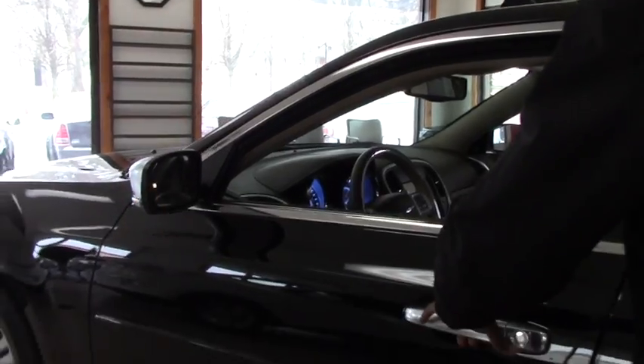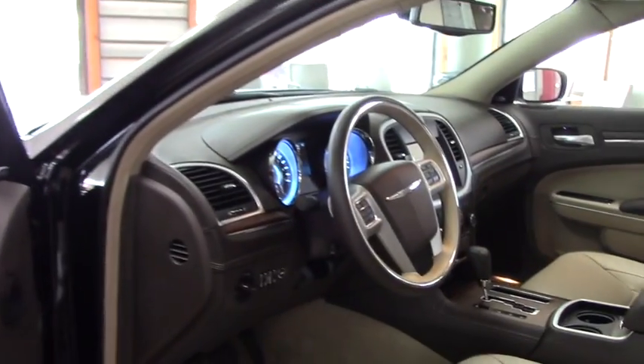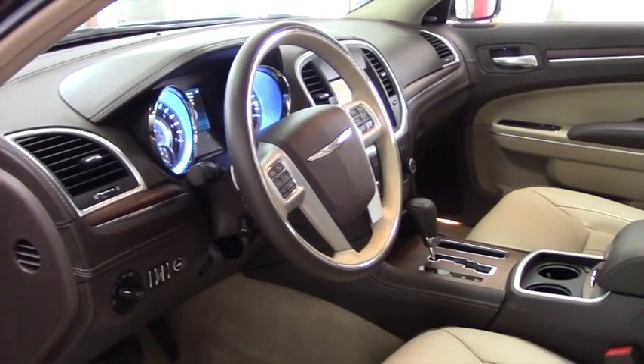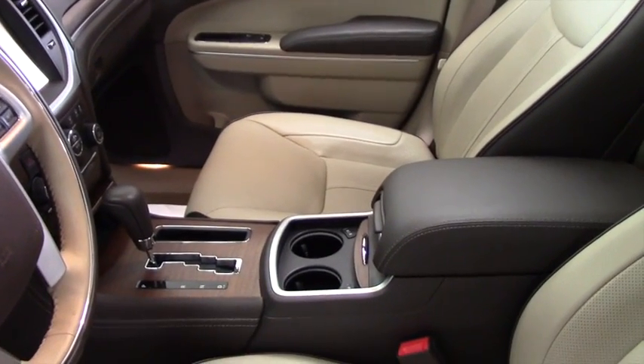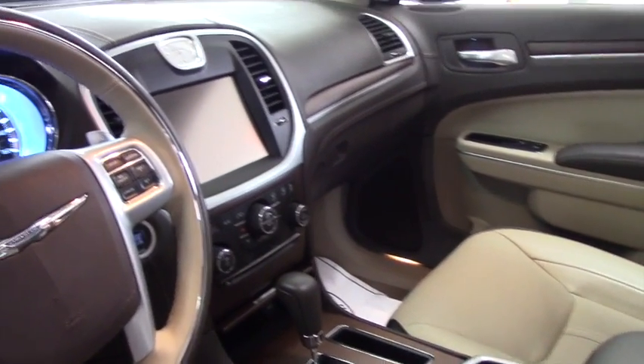Take a look inside. 12-way power seat, power windows, mirror, power steering. You have a heating seat and a cool seat. In the cup holder you have two options — you can make it hot or cold. You have a seven-inch touch screen right there.